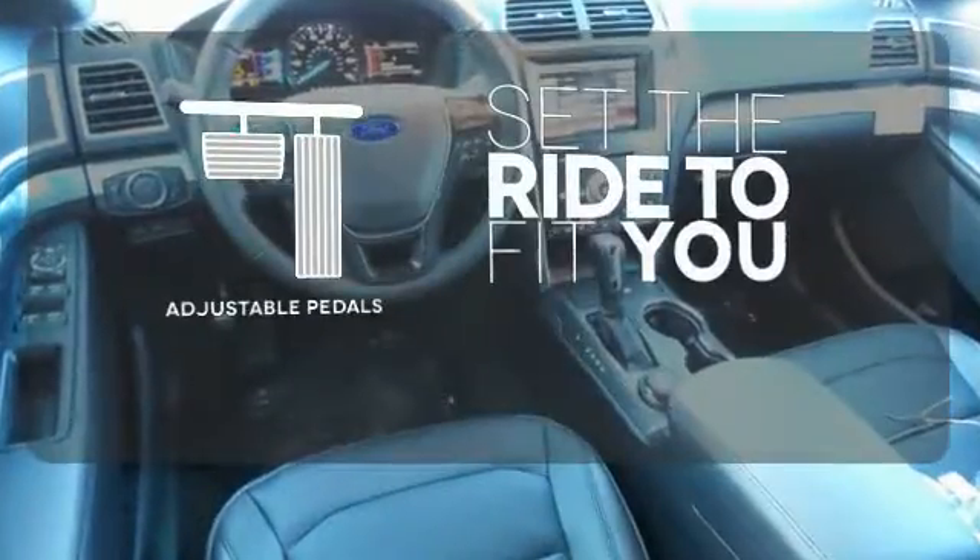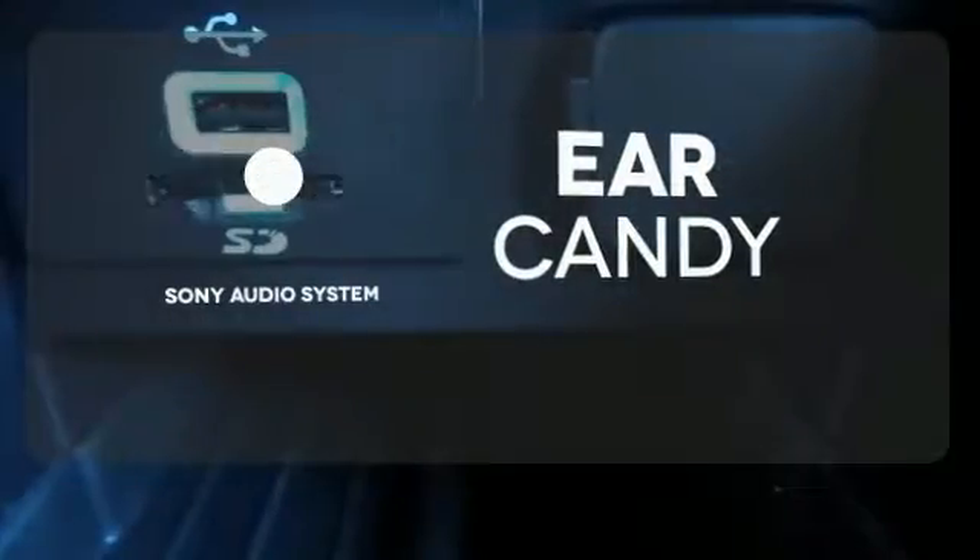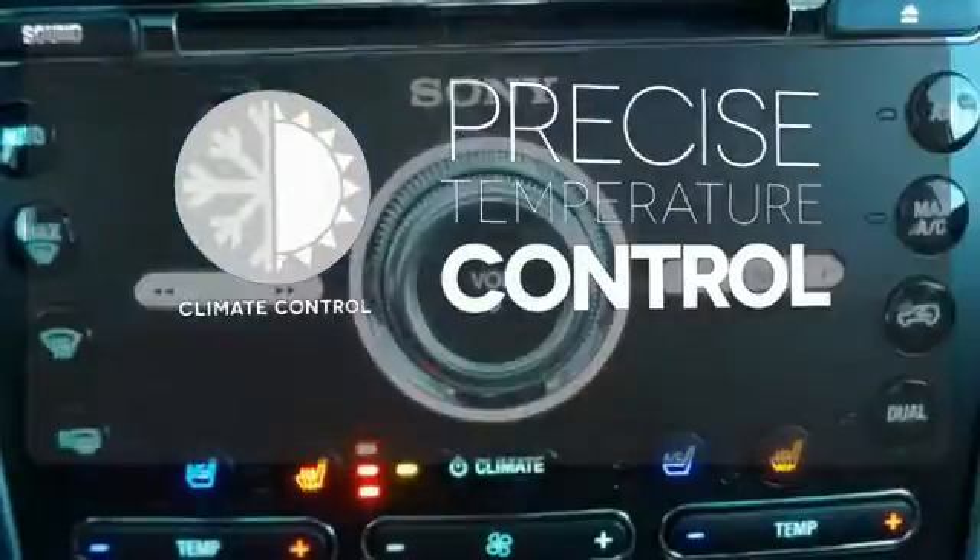Adjustable pedals make the ride fit you. The Sony audio system gives you a rich listening experience. Select the perfect temperature with climate control.